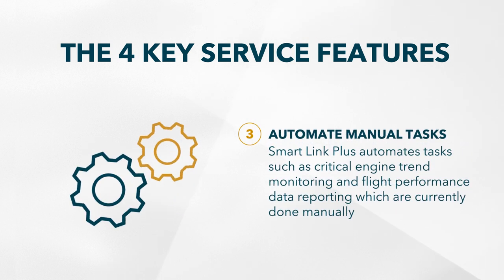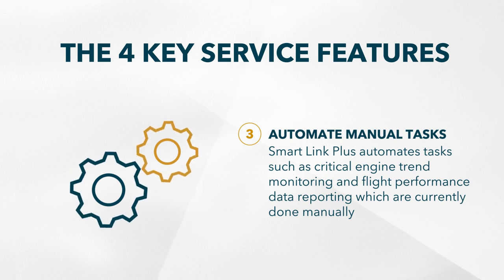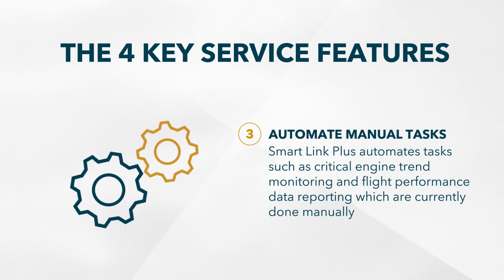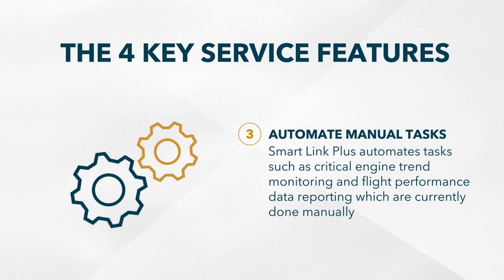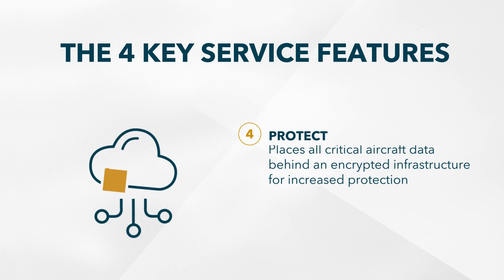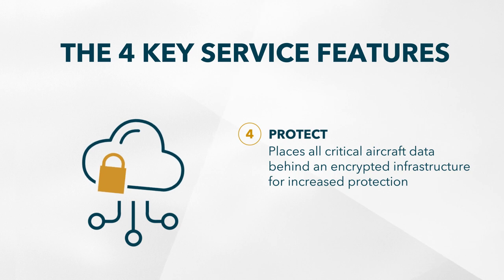Thirdly, it automates what are currently manual tasks like engine trend monitoring. You no longer need to dispatch a technician to the aircraft to extract and transfer the data manually. All this is done through SmartLink Plus. And finally, it places all this critical aircraft data behind encrypted infrastructure, protecting it against unauthorized access.